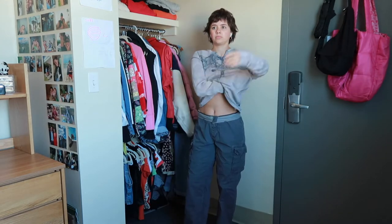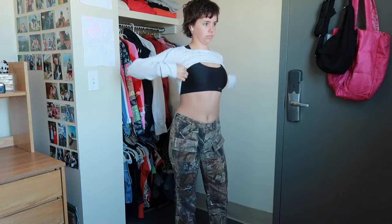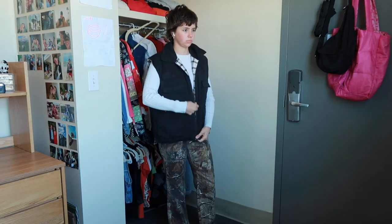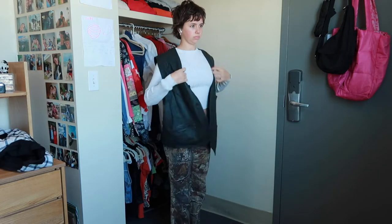Then I decided to throw on my camo pants and this little white long sleeve — a perfect basic that goes with everything. I also recently thrifted this really cool kind of puffy weighted black vest that I really like, and then I also tried it on with a leather vest that I thrifted. I think I might like the leather a little bit better, to be honest.